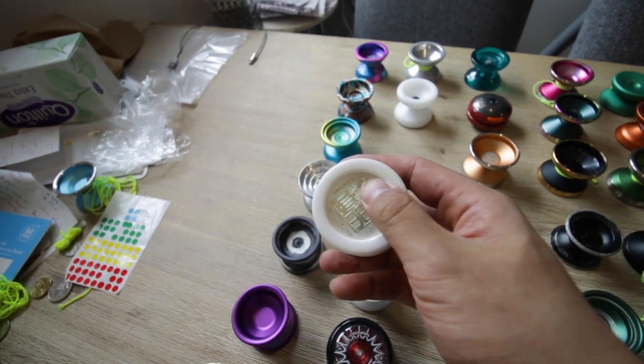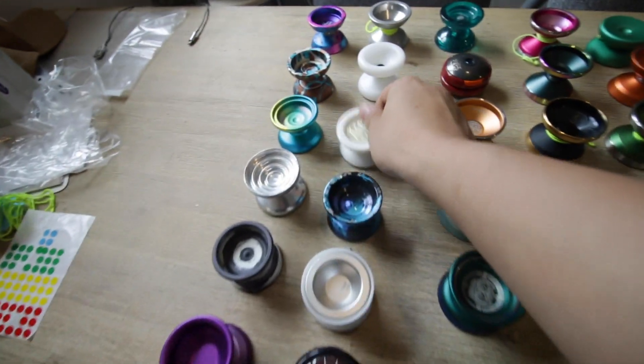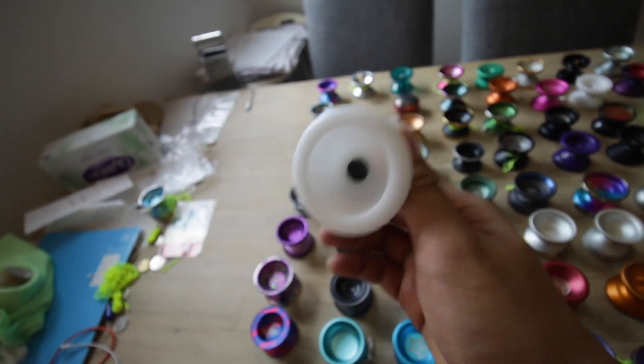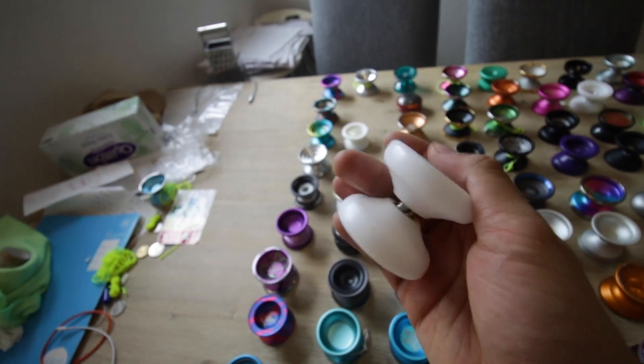Speedmaker — anyone wants one of these? The Thesis Yo-Yo Serenade. This is a really good yo-yo.